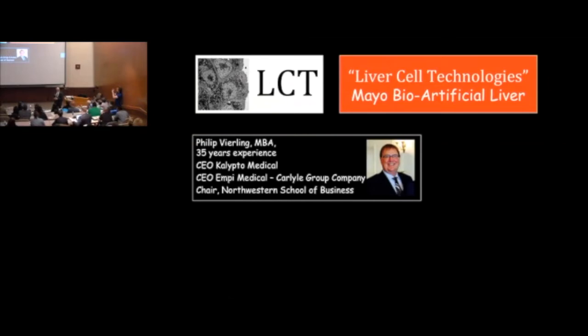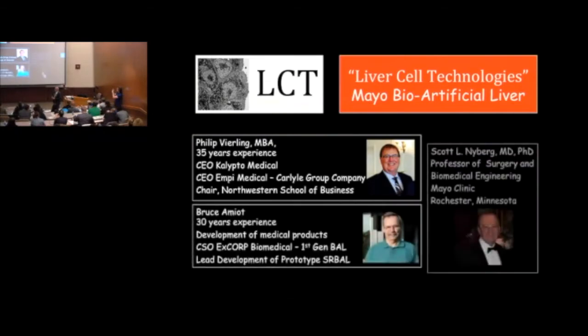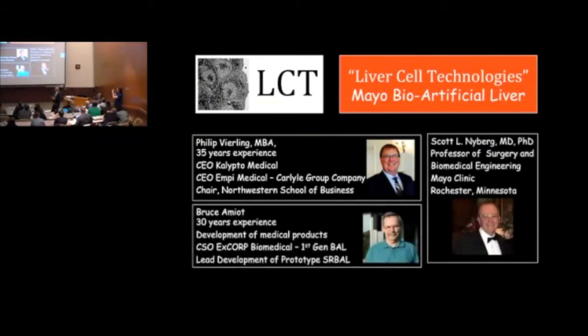Our product is a liver support device for treating liver failure. The three co-founders are myself, Phil Verling, and Bruce Amiat. Phil has experience with startup medical device companies, and Bruce and I have been engineers working together first at the University of Minnesota 25 years ago and here at Mayo for the past 20 years.